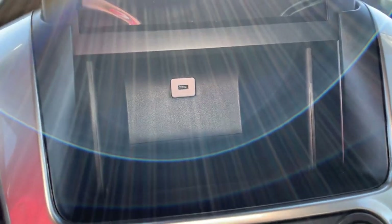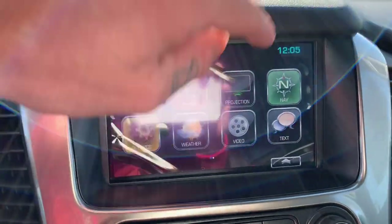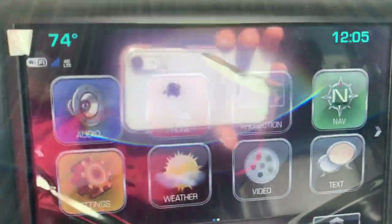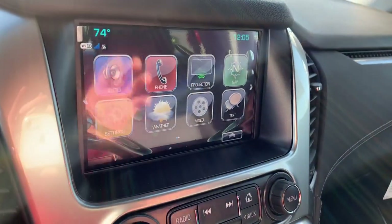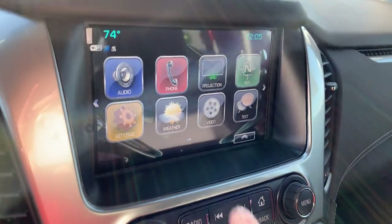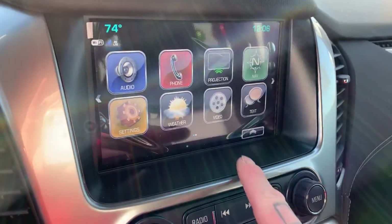Plug your phone in right back there, and then using either Apple CarPlay or Android Auto, when you push that projection button it's going to act as a second phone screen for us, which is pretty nice. You can also connect your phone via Bluetooth and have the audio settings so you can listen to Pandora, Spotify, or whatever it might be.